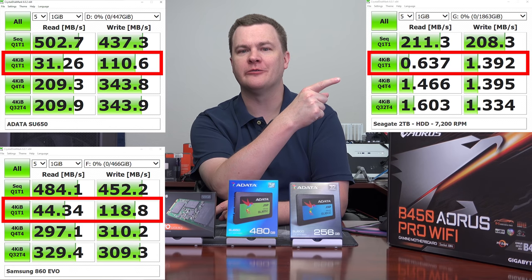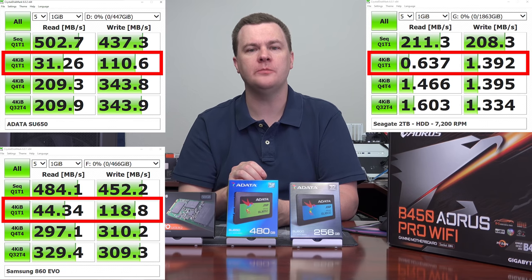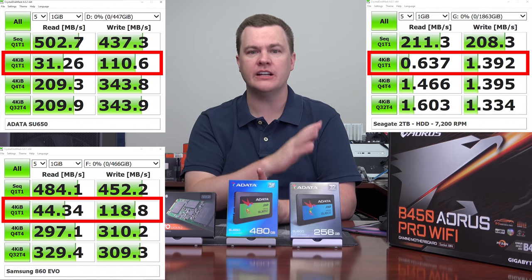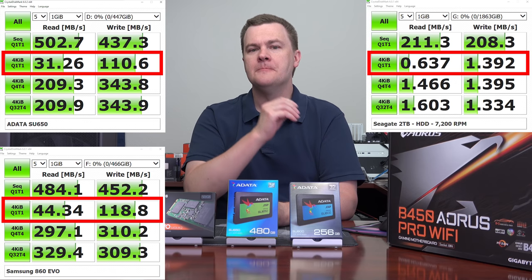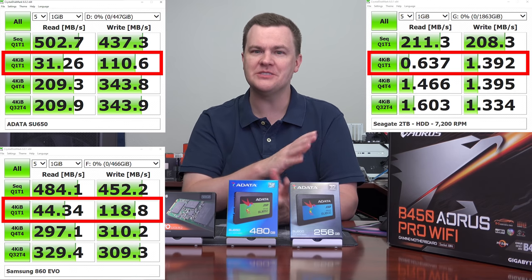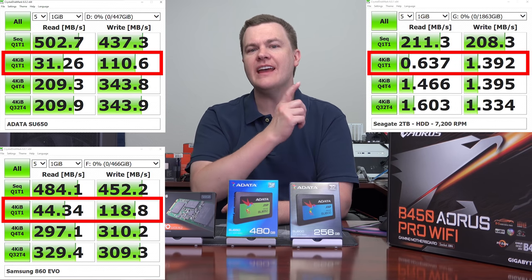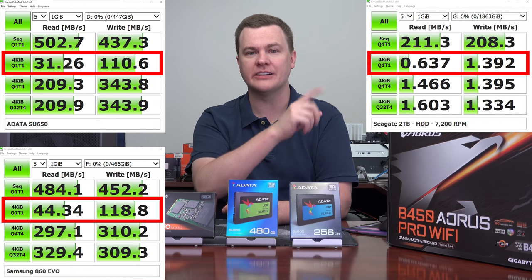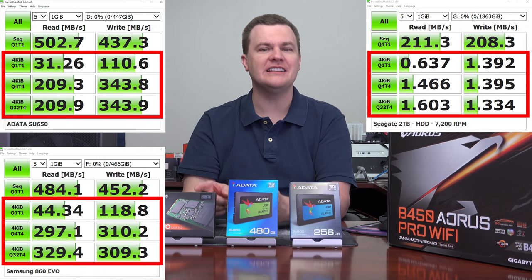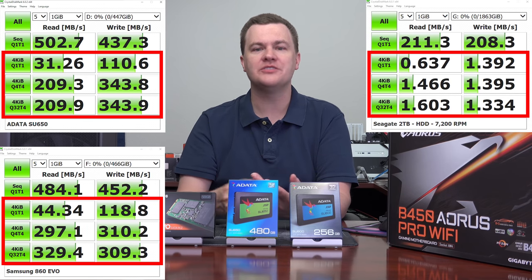Let me put another benchmark up here — that is a two-terabyte Seagate 7200 RPM 3.5-inch desktop hard drive. That's a performance Barracuda drive, not a laptop drive, not a cheap drive — that's a nice 7200 RPM performance drive. Do I even need to read the numbers? Now the sequential looks nice, but sequential is copying very large files in one chunk from one drive to another. Take a look at the random — the bottom three lines — ignoring the sequential, and compare that to the numbers on the two SSDs. Either one of these SSDs is such an improvement over a mechanical hard drive when it comes to random reads and random writes, there's just nothing to discuss.